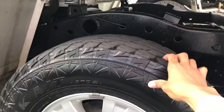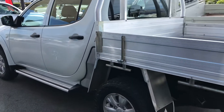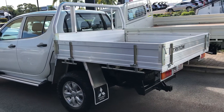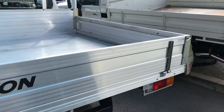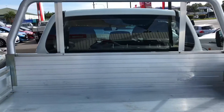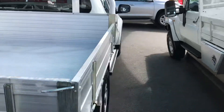The back tires are still fairly meaty as well. As you can see, it's got the genuine Triton alloy tray, and the tray is still in great condition — perfect for weekend jobs or a tradie.